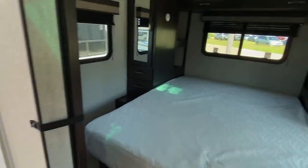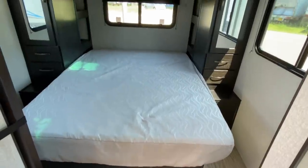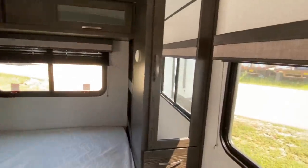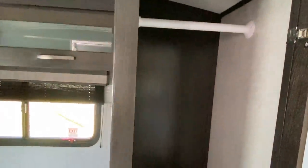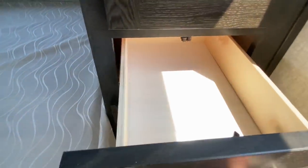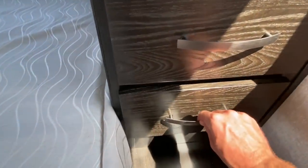The master suite — let's check out all the storage in this unit. First off, coming to the right side: depending on how you sleep, this is one closet area. You've also got a mirror and two pull-out drawers.